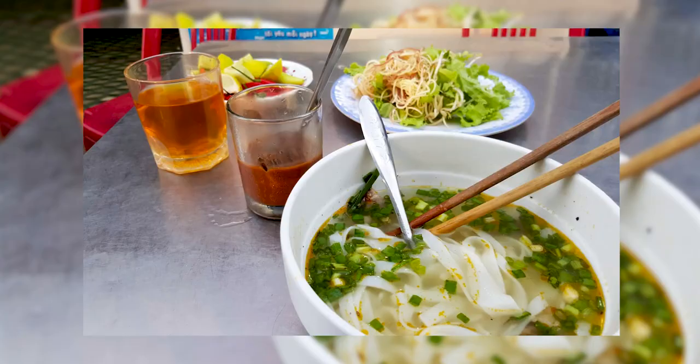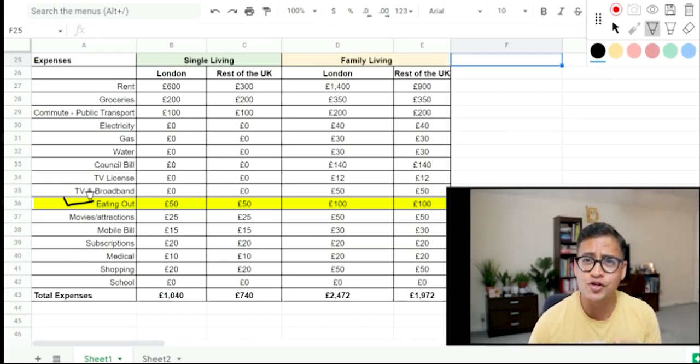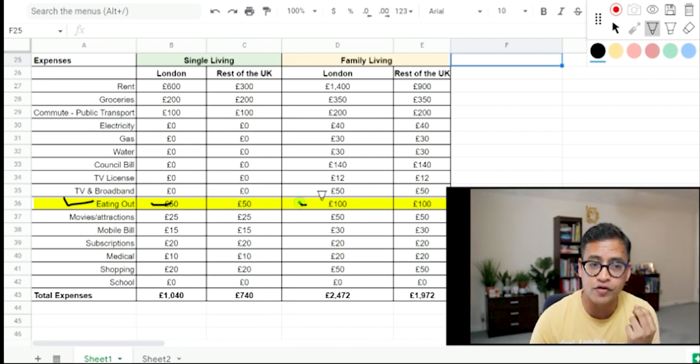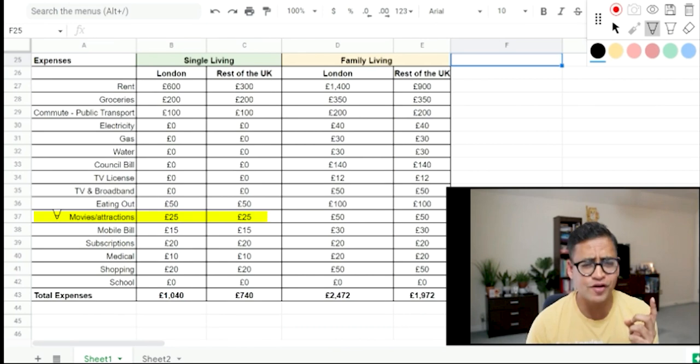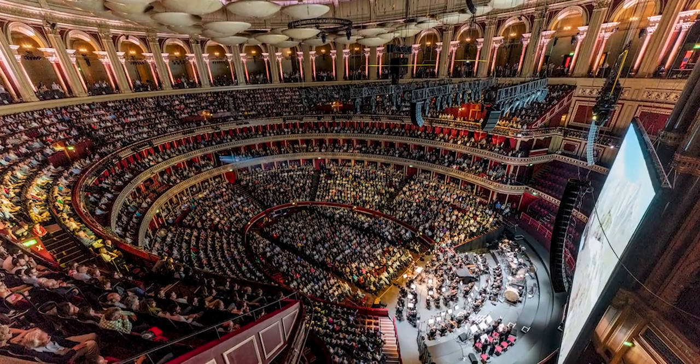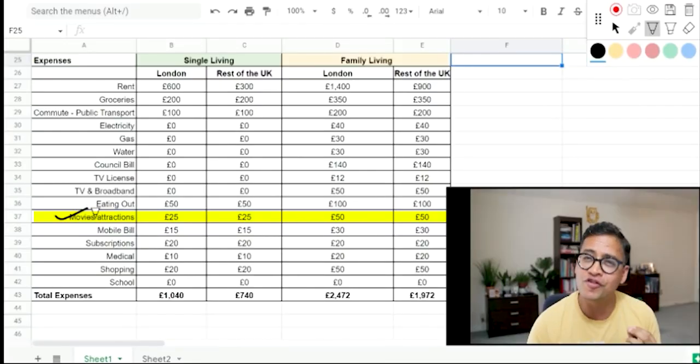Eating out: London offers great cuisines from Vietnamese to Jamaican to Indian and everything in between. I've assumed £50 a month if you're single and £100 a month for a family. For movies and attractions — one of the best things about London is the theatres and Royal Albert Hall, which is an experience you won't find anywhere. I've assumed £25 a month if single and £50 if with family, to go and explore what life in UK is like.